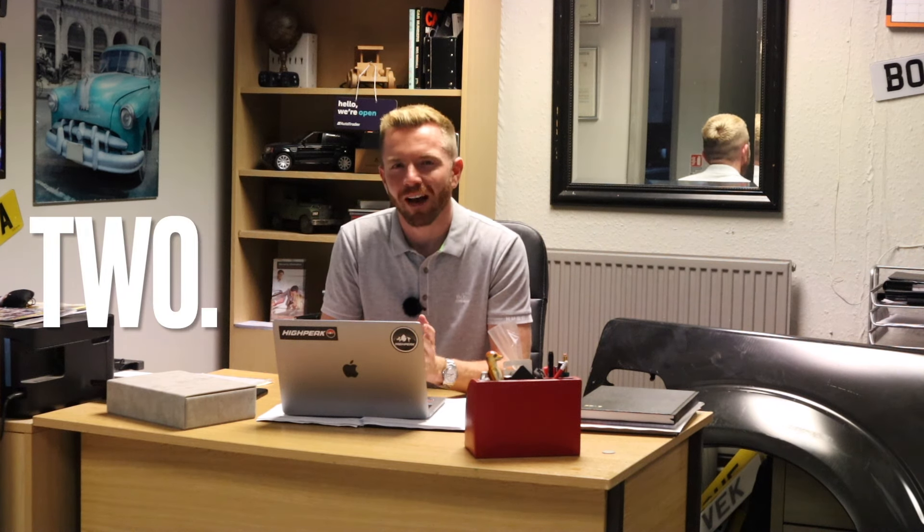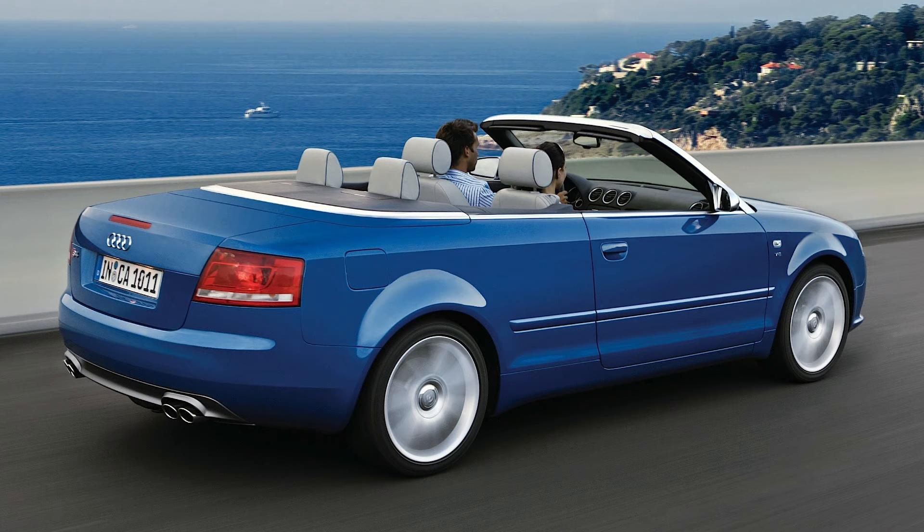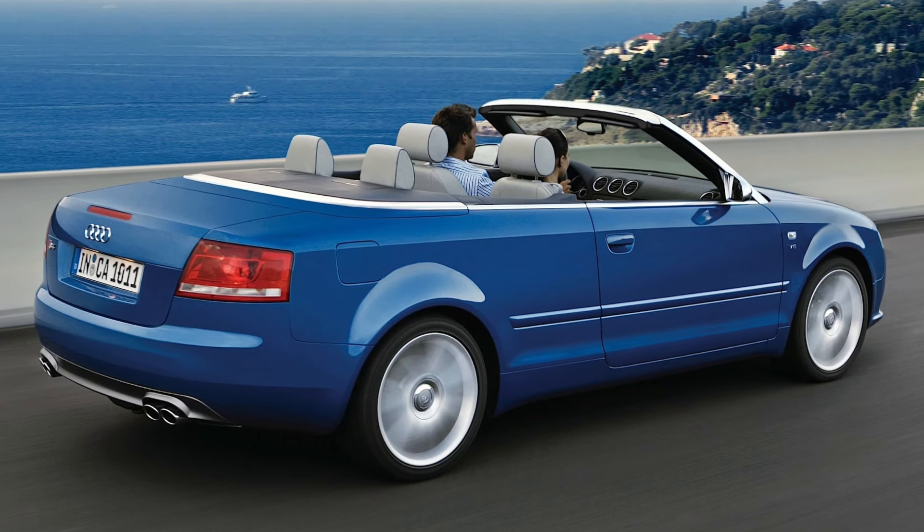Number two is an interesting one — I didn't realize how cheap these were. It's the Audi S4. You can pick these up from as little as £6,000, and that's just mind-blowing. Six thousand pounds for a well-built German four-seat convertible with a V8 up front and Audi's famous quattro all-wheel-drive system. They're good to drive, very fast in a straight line, and they sound awesome.